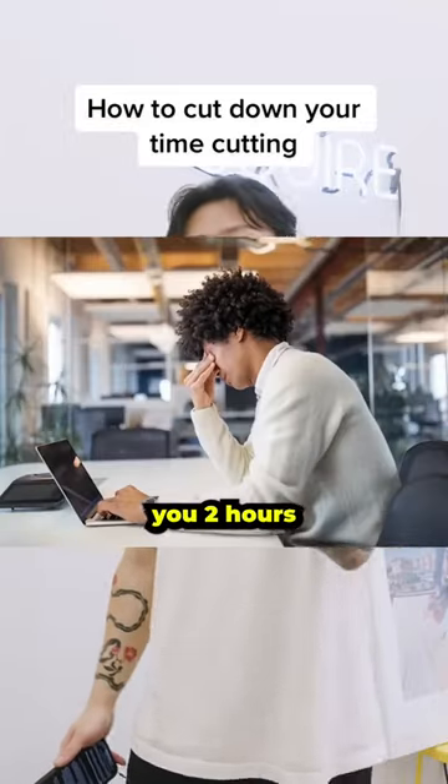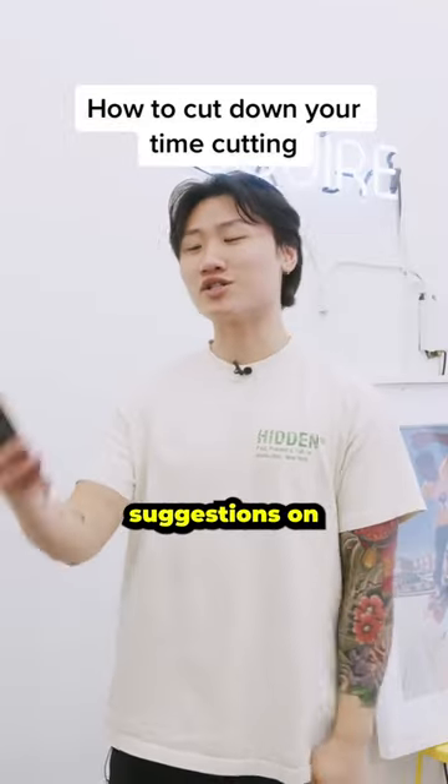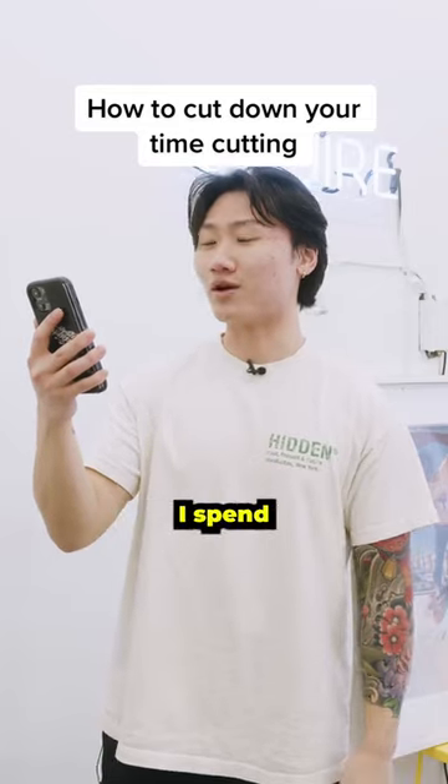You've been cutting hair for two months and it takes you two hours to finish up your client. Here are some suggestions on how to reduce the time you spend on a given haircut.